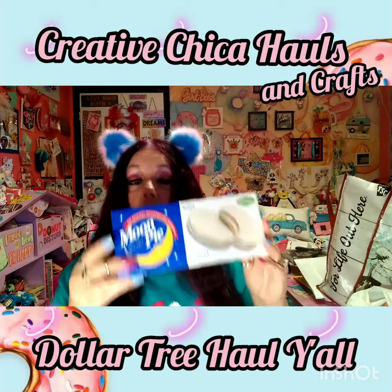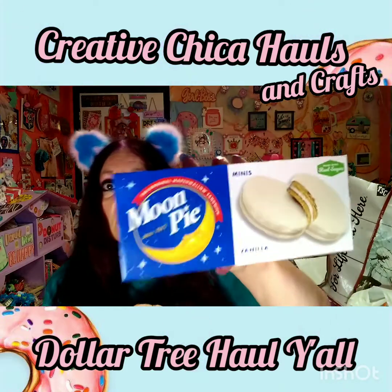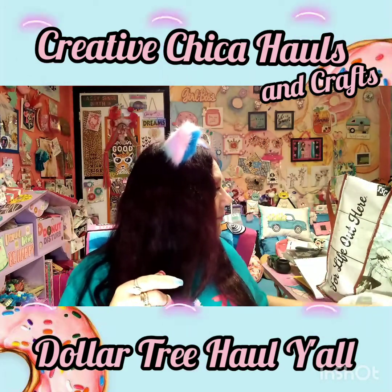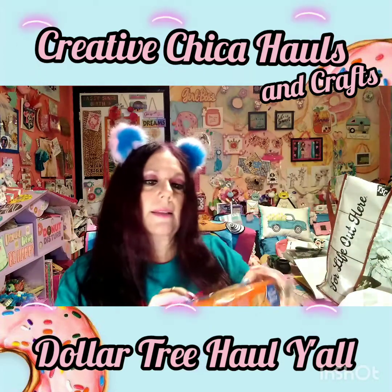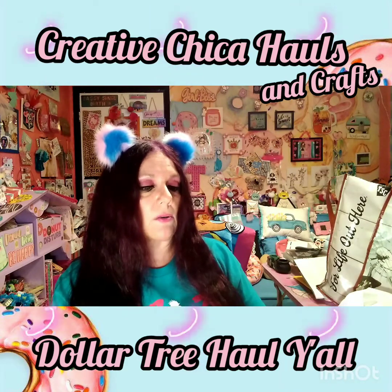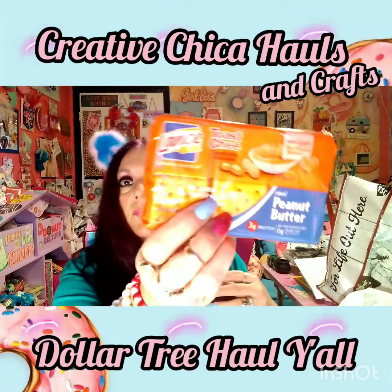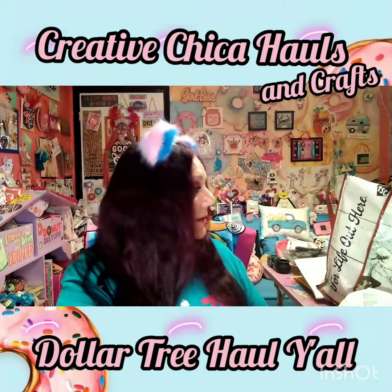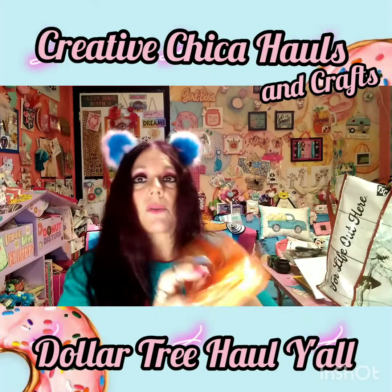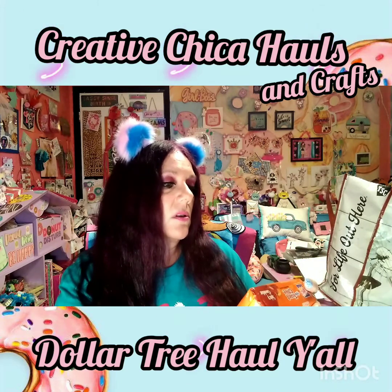My husband was shopping with me and he said, 'Oh look, moon pies!' - vanilla, made with real sugar, six mini pies for a dollar. He picked those up for himself. He loves snacks. We also got the Lance toast chee sandwich crackers - you get six individual four-packs for a dollar. He wanted the peanut butter and I wanted the spicy cheddar. They're really good for a little snack - 130 calories per package, which is not too bad.